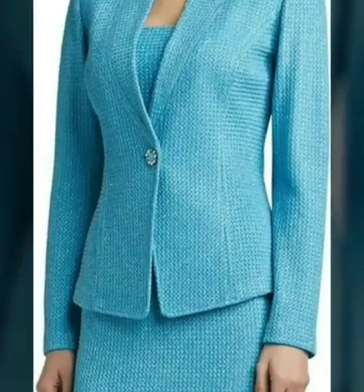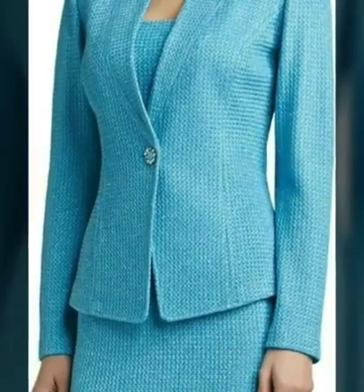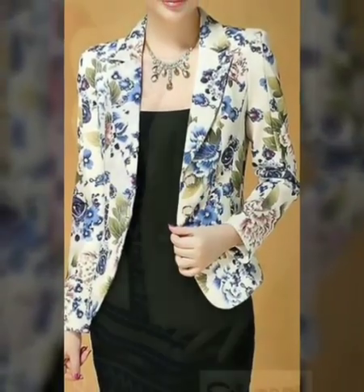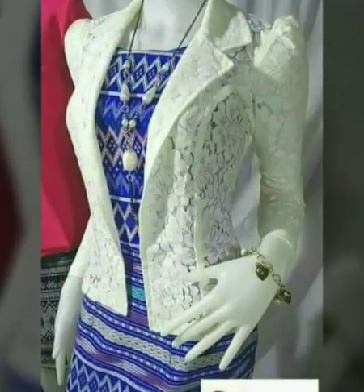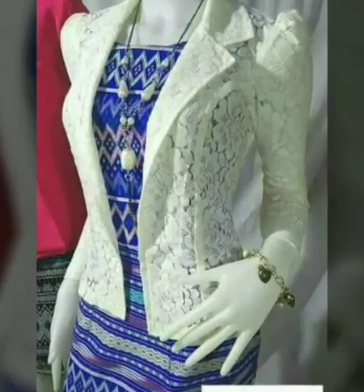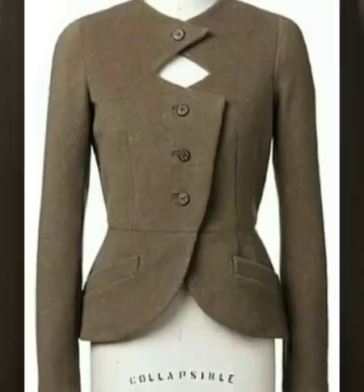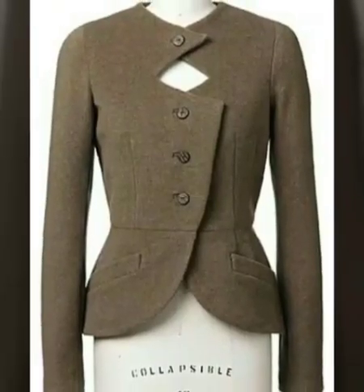Hi everyone, I'm back with my beautiful collection for you. First, tell me how are you guys — I hope you all will be fine. Well, I'm doing well. So guys, watch my video till the end and do share my video with your friends, give thumbs up, and don't forget to press the bell icon to watch my new collections on time.